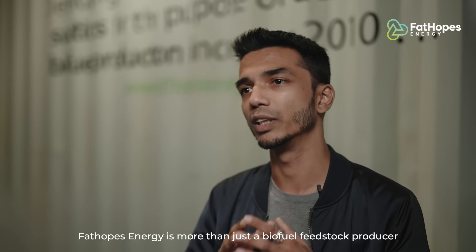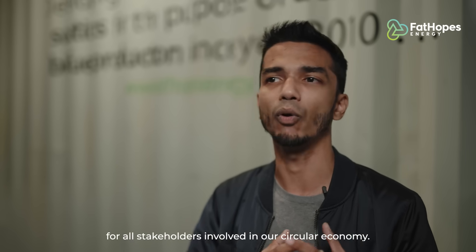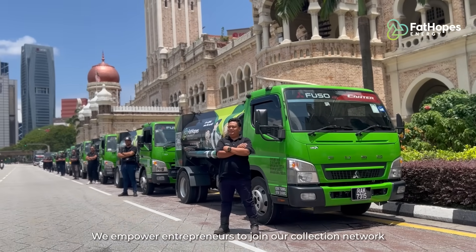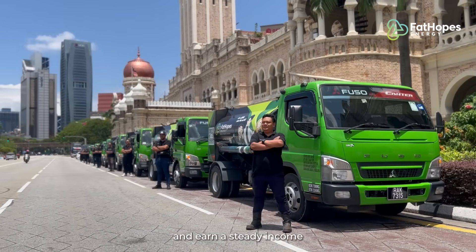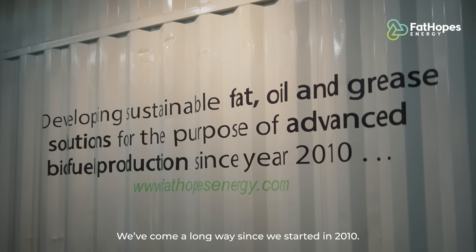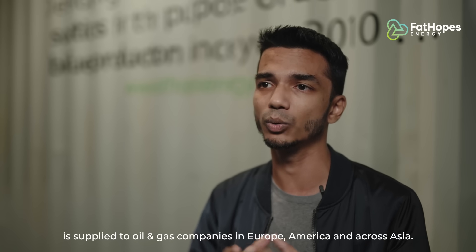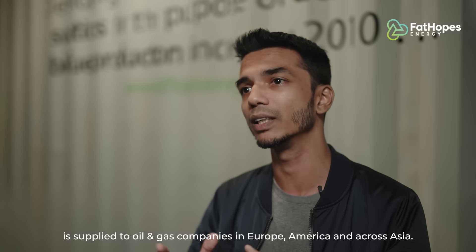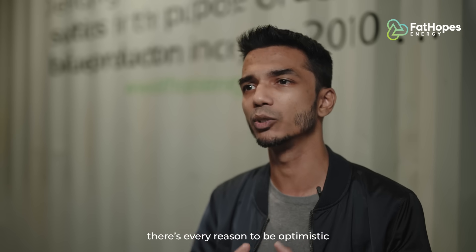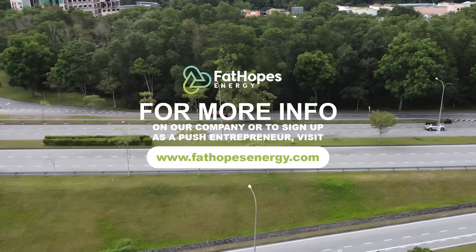Fat Hopes Energy is more than just a biofuel feedstock producer. We are also an organisation that creates value for all stakeholders involved in our circular economy. We empower entrepreneurs to join our collection network and earn a steady income while making a positive impact on the environment and society. We've come a long way since we started in 2010. Today, the used cooking oil that we recycle is supplied to oil and gas companies in Europe, America and across Asia. With the demand growth we've seen, there's every reason to be optimistic that one day we will make Malaysia a global biofuels hub.